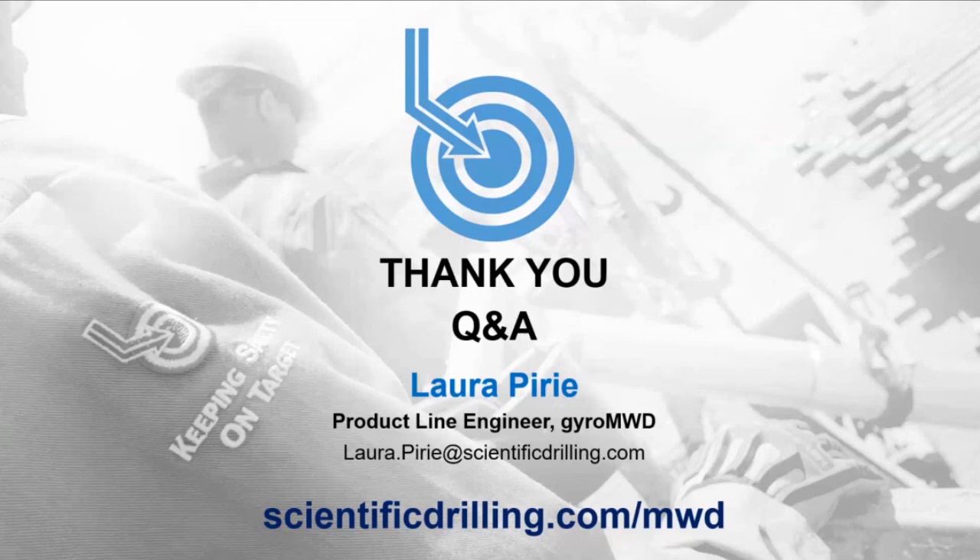Thank you to everyone for joining us this morning, afternoon, or evening. We hope we were able to give you a good overview of the Gyro MWD system and what's required to run one. Please feel free to reach out if you have any questions — Laura's contact information is on screen and she will be happy to discuss any scenarios. This webinar has been recorded and will be posted online next week with a link sent to all attendees. Thanks again for joining, and everyone stay safe.